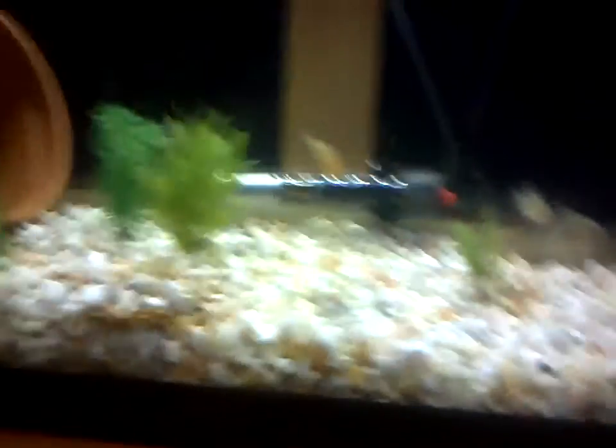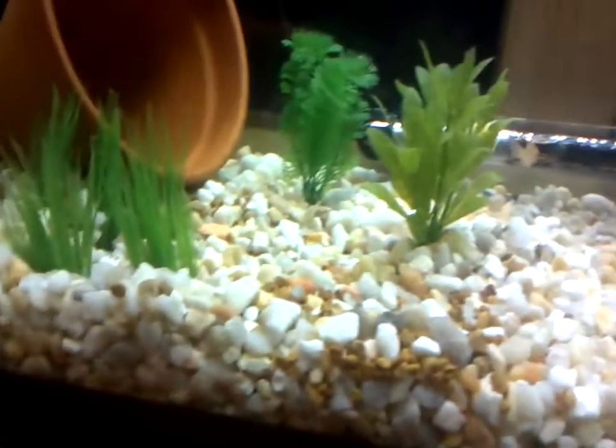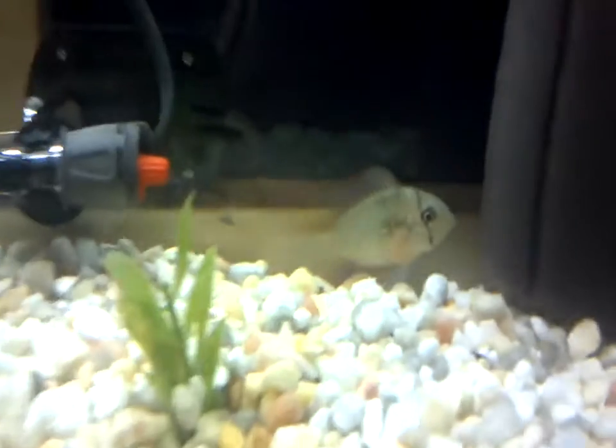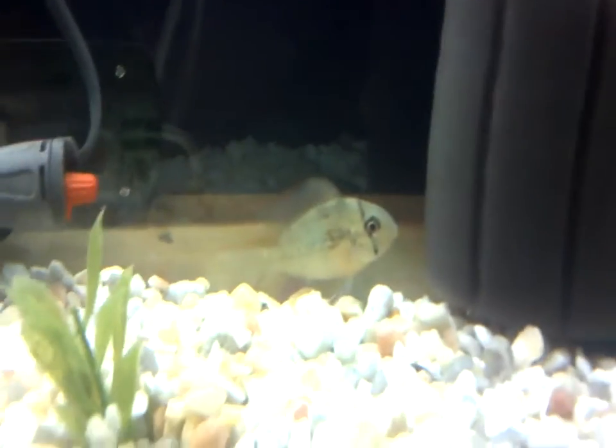I've got an AquaClear 70 running on the tank as well as a sponge filter rated for up to 30 gallons. I put all these plastic plants in here just so the fish have some more security, because he is extremely shy.